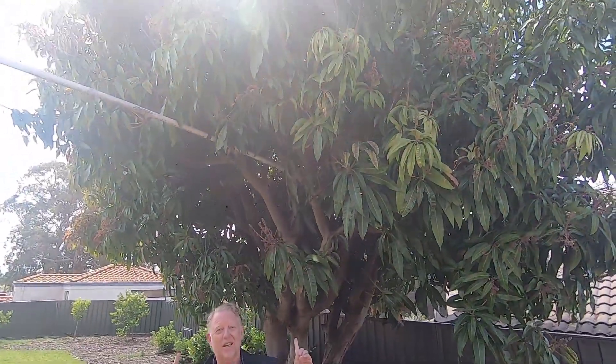Check out the mango tree — how big it is. Not sure how many mangoes it gets, but I tell you what, you'll be the favourite of your friends, family, and work colleagues. 21 Neville Street, Bayswater. Come and have a look. Ciao for now.